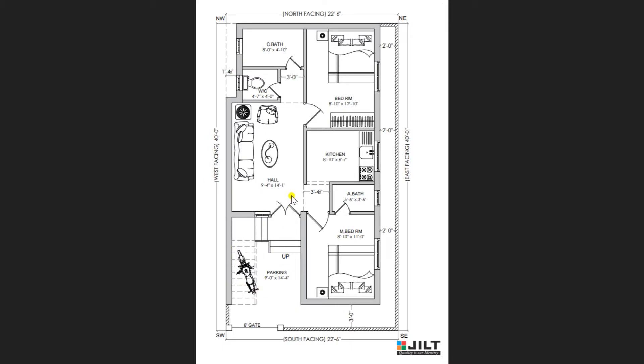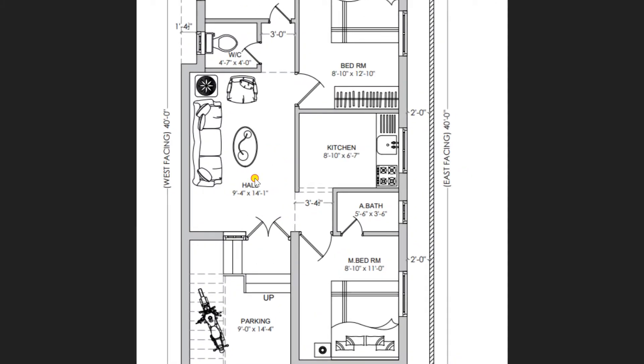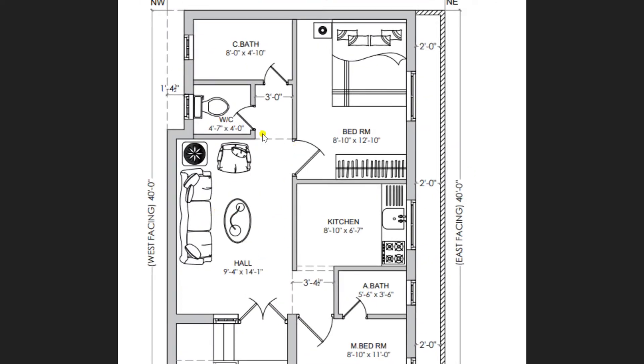Now I am entering towards the plan. This is the main door. So this is a lavish hall area of 9 feet 4 inches by 14 feet 1 inch. In this hall you can view a sofa set along with a TV unit, and you can place an LCD here.